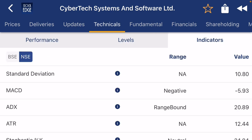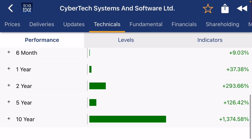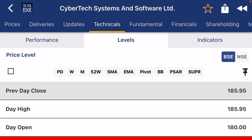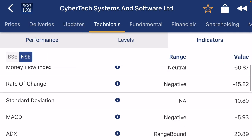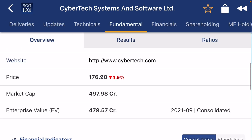If you check the technical indicator, the company's performance shows it has given 1300 percent returns in 10 years and 126 percent in 5 years, which is not a bad sign. But if you check the indicator, the overbought/oversold indicator — please check with your technical advisor before buying the stock as it appears overbought.